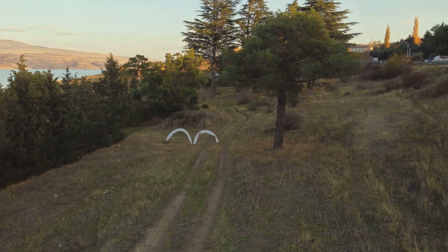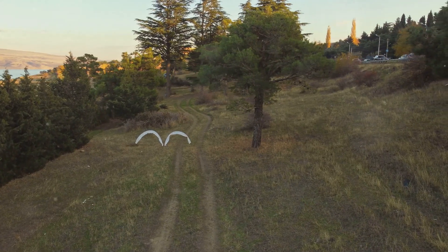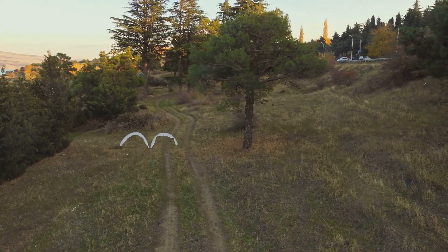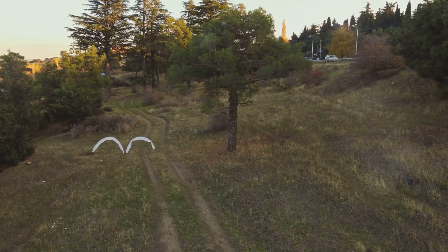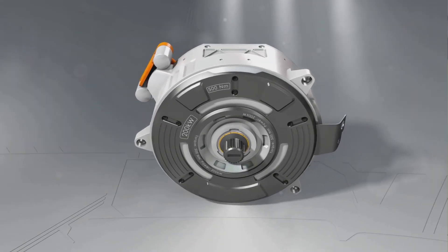We'll look at the different motor types, from the tiny but mighty 1S motors used in micro-drones to the absolute beasts that are the high-voltage 12S motors powering those record-breaking racing drones. This is going to be the ultimate guide to understanding the evolution of FPV drone racing motors.